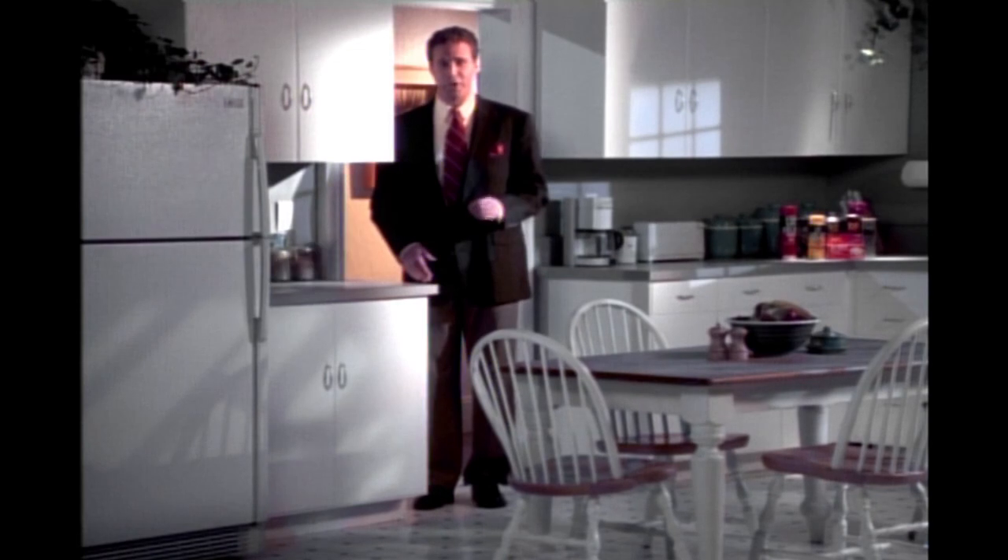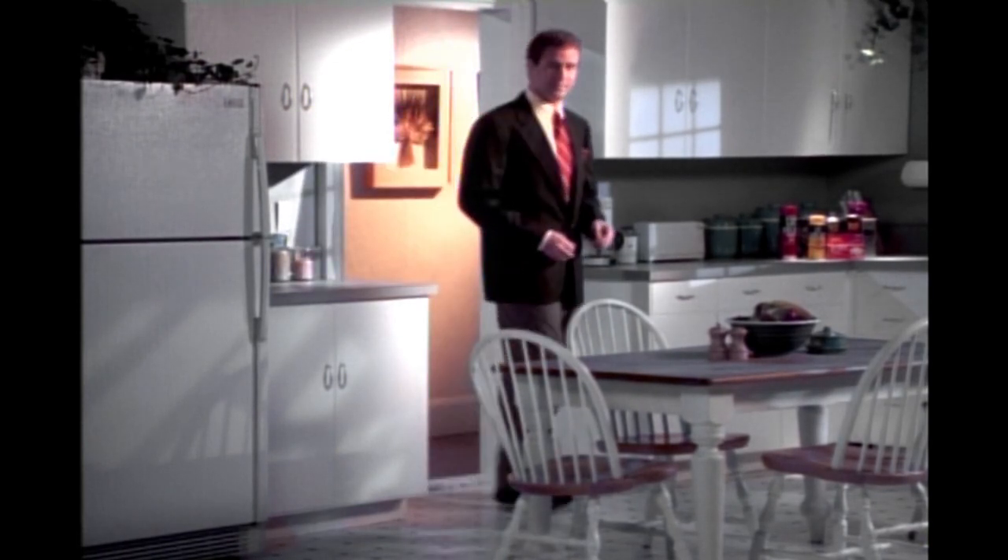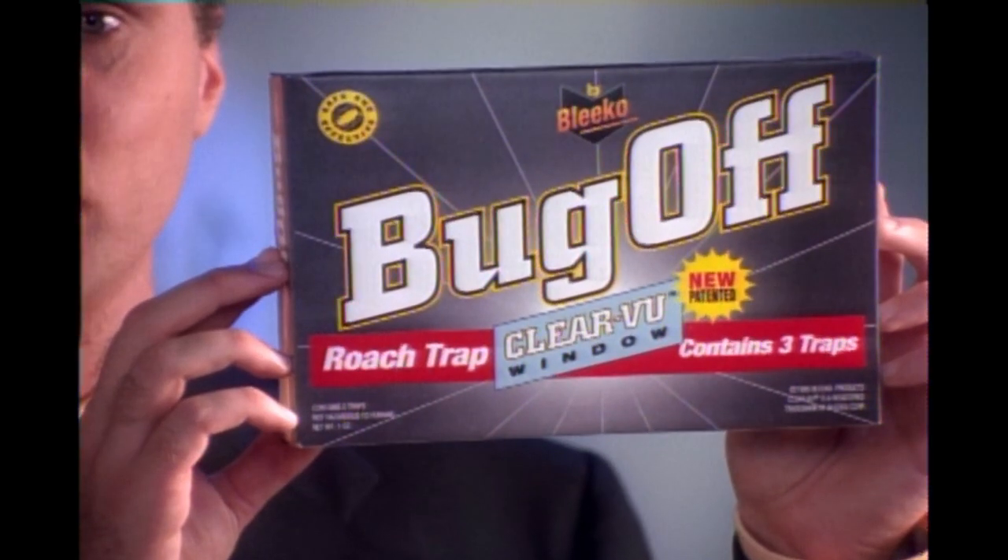Roaches. Eliminating them from your home should be safe as well as effective. Most products on the market today use strong poisons to seize a roach's central nervous system, paralyze them, and eventually kill them. Can't we do better than that? Well, now you can with new Bug-Off Roach Trap.